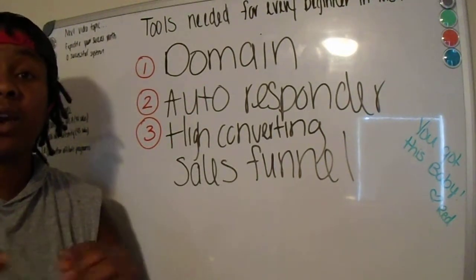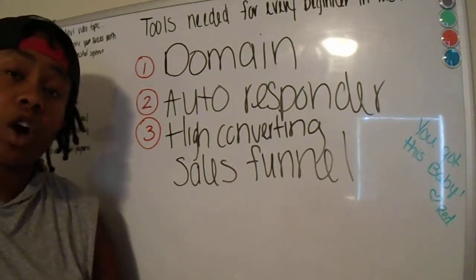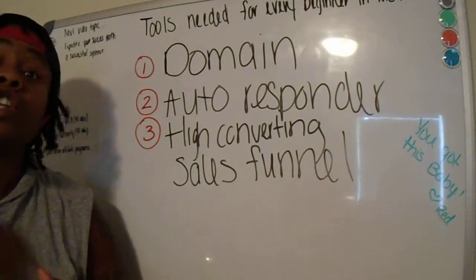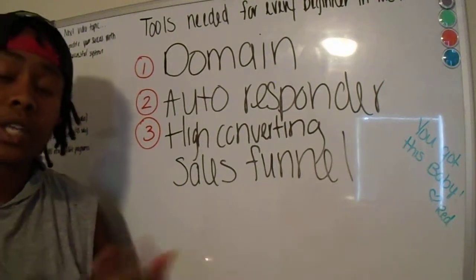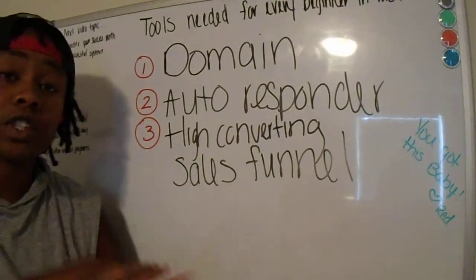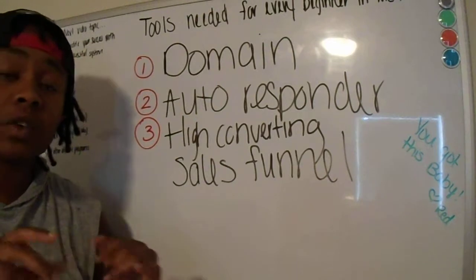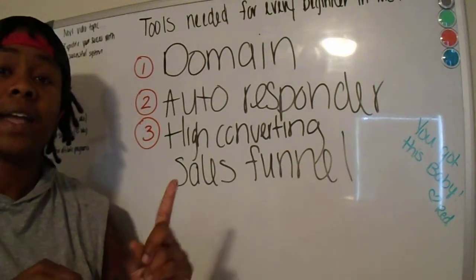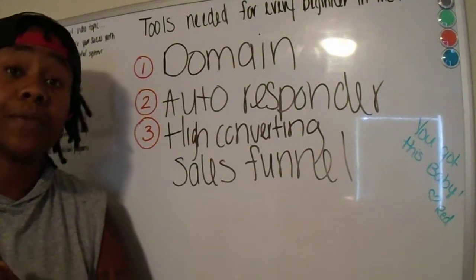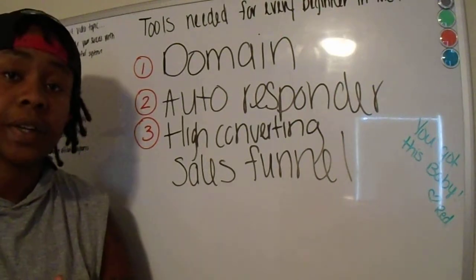Let me tell you what an autoresponder is: it's basically a place where you can store all your leads. I've been telling you that you need to make sure you're capturing emails so you can follow up with your people multiple times a week. Your autoresponder will capture all those leads for you, and you can type up one email and send it out to 300 people on your email marketing list.